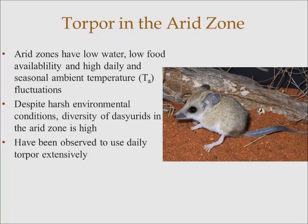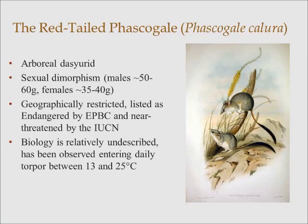Generally, torpor-using dasyurids are nocturnal, entering torpor in the early hours of the morning, staying torpid for hours during the day, and arousing in the late afternoon for activity at night. An example of this is the red-tailed phascogale.